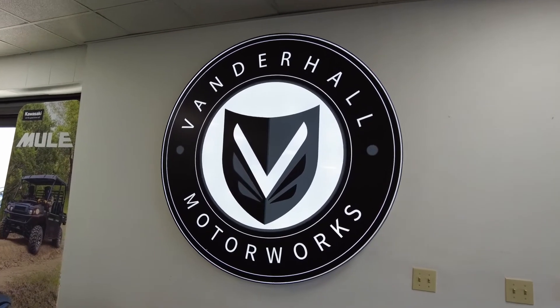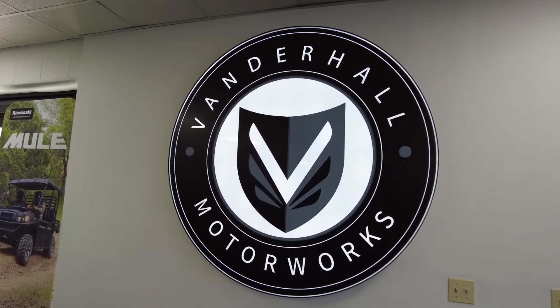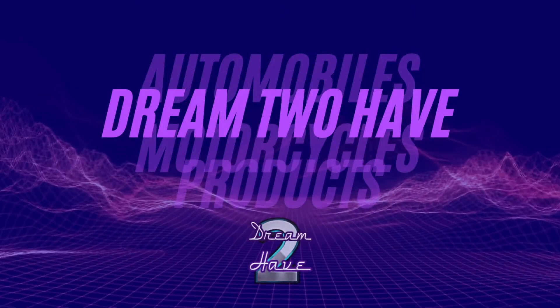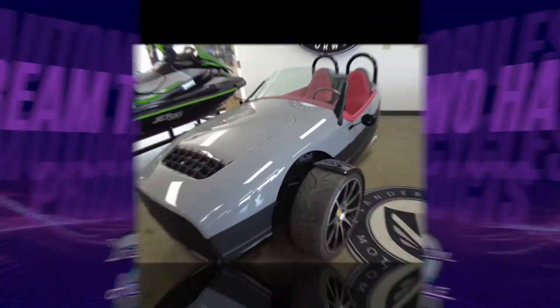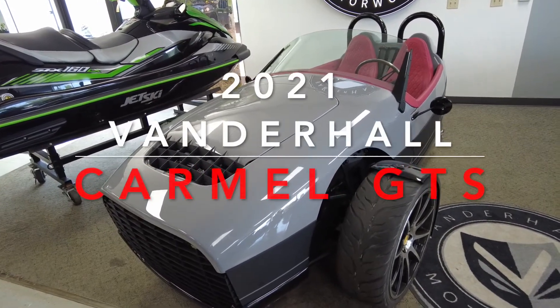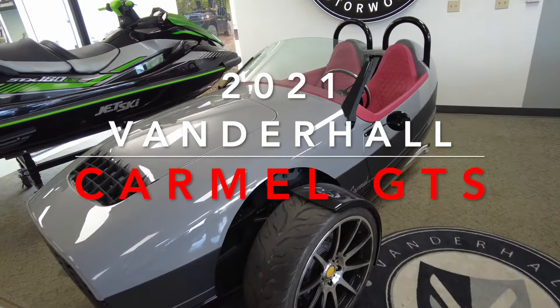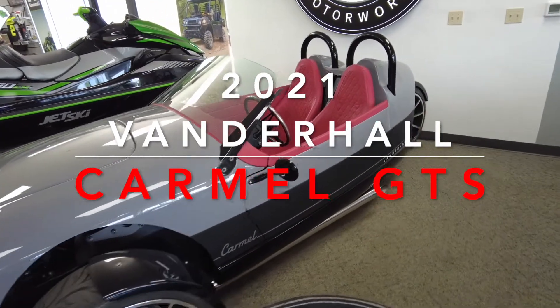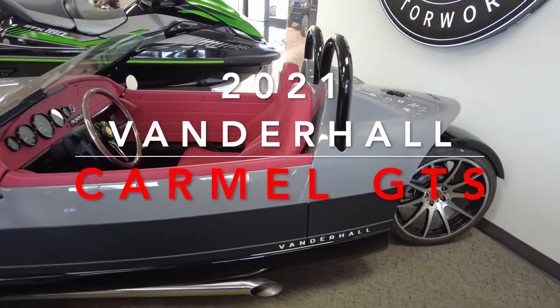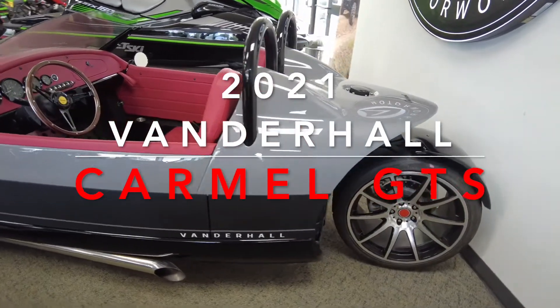Hi guys, welcome to my channel. Today I'm featuring a 2021 Vanderhall Carmel GTS. This is classified as an autocycle — it has three wheels and passenger seats next to you in a cockpit.